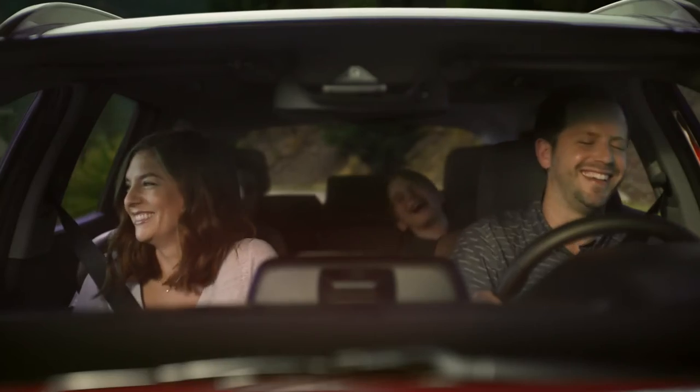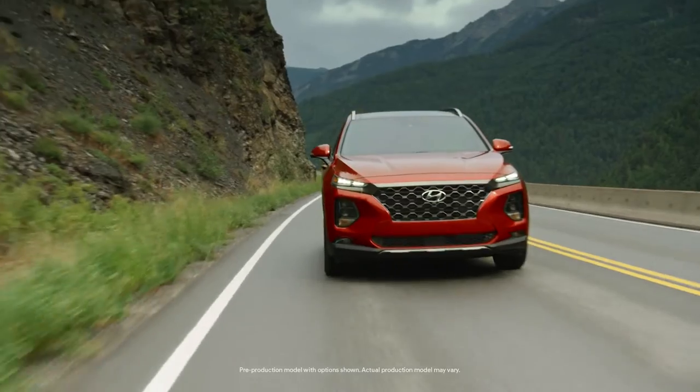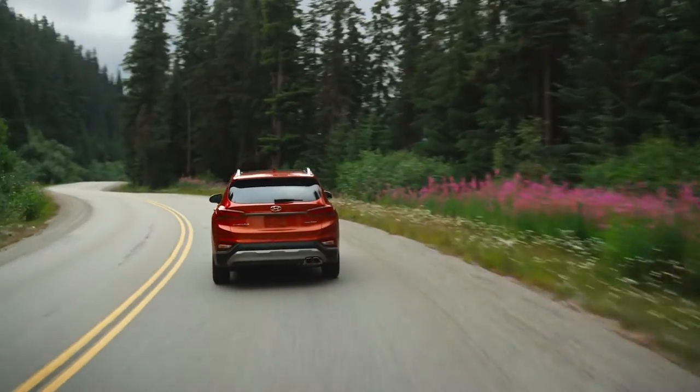Quality time everyone can agree on? It's possible in the all-new Hyundai Santa Fe, completely redesigned with premium features to make being together even more comfortable.